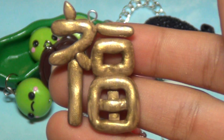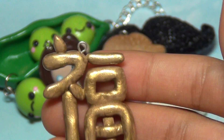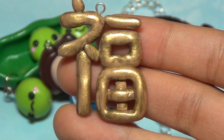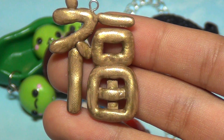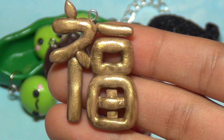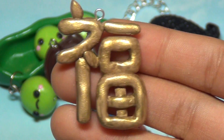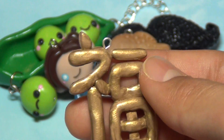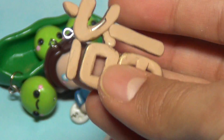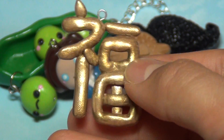Since Chinese New Year is today — or this is the second day — I made this little Chinese character charm. I think it means luck, wealth, or prosperity — I'm not sure which one — but I painted it gold so it would look really shiny and metallic. A lot of the little parts broke off, but as you can see I super glued everything back together.